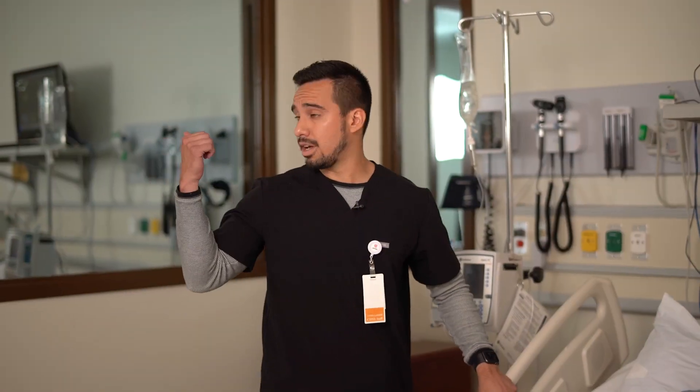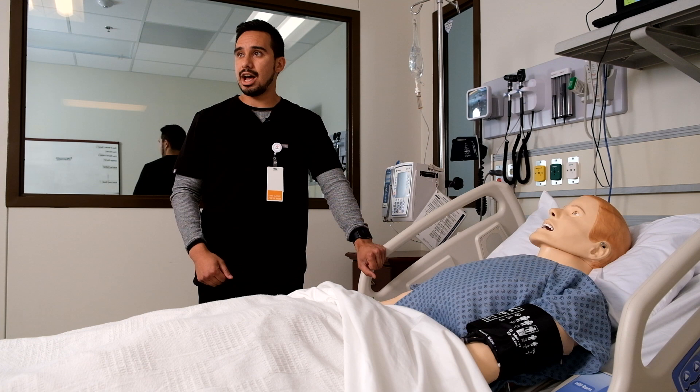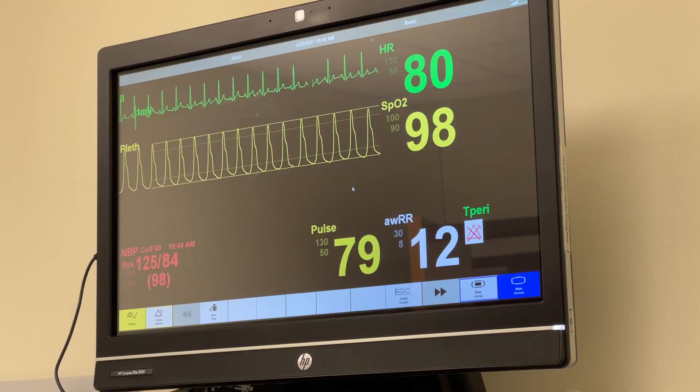As you can see behind me, I have a two-way mirror. The course instructor or the Experiential Learning Staff will be behind this two-way mirror and they will be manipulating the vital signs that you see on this patient monitor here.